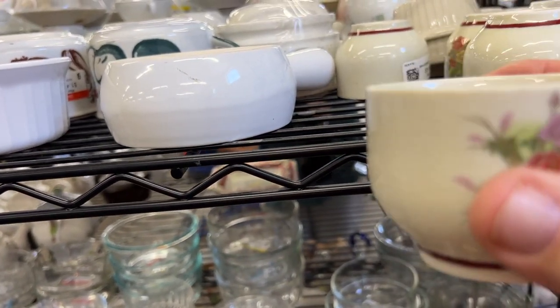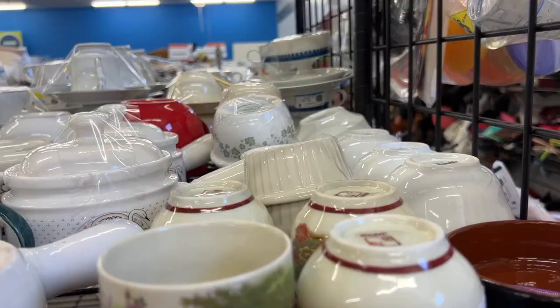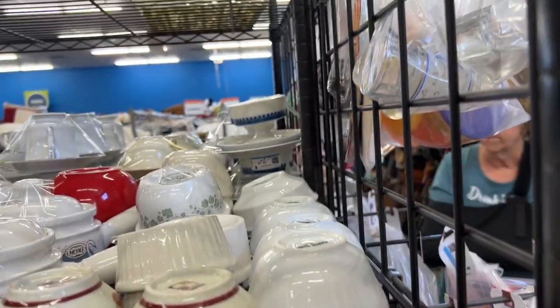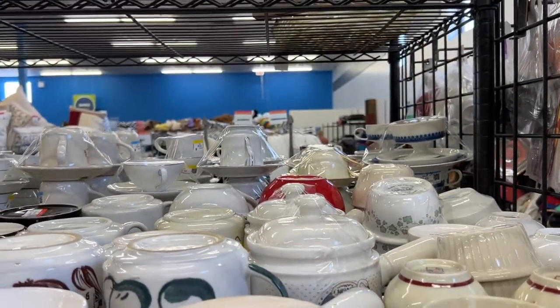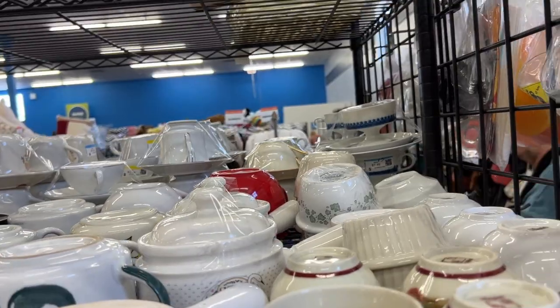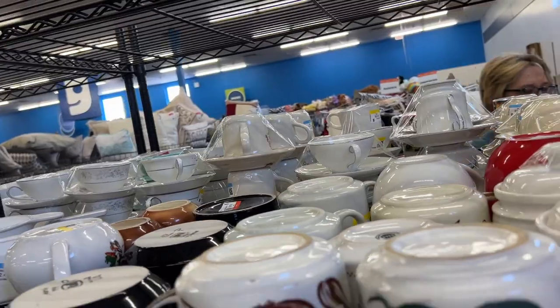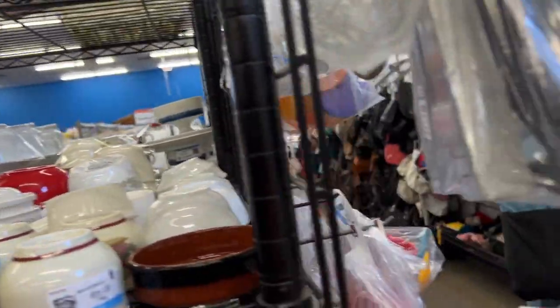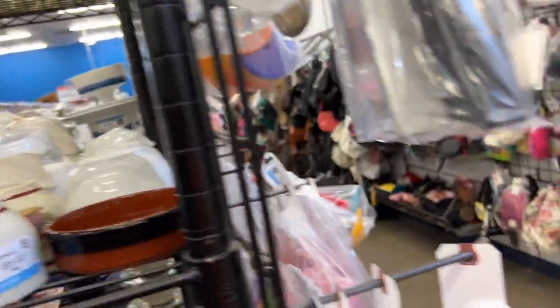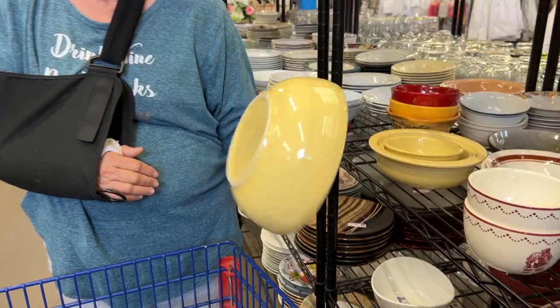These are cool looking — what are these? Want some little Japanese sake cups? There's four of them, and they're pretty. That would be 30 bucks. I just really like that cup — it's nice. Rosenthal. Hold up — we decided to go for the Rosenthal.